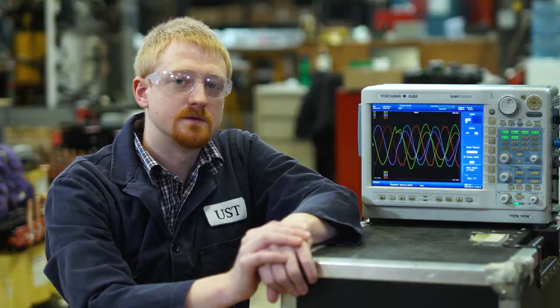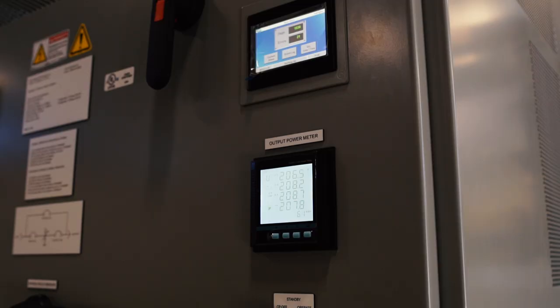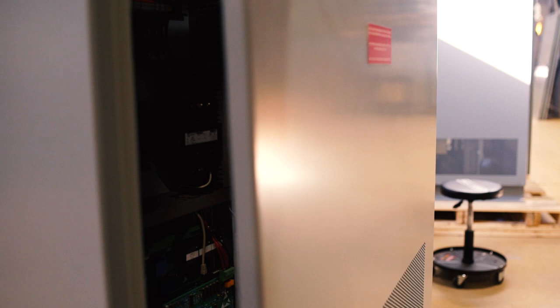The SAGfighter's compact design can be custom configured to fit in tight spaces and may also be provided with NEMA 3R or NEMA 4 weatherproof outdoor enclosures. The SAGfighter utilizes a robust solid-state design with no moving parts and requires minimal maintenance.